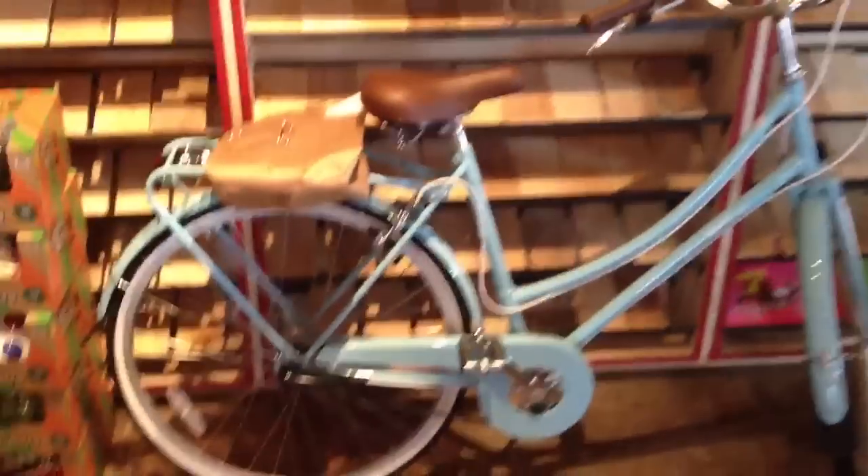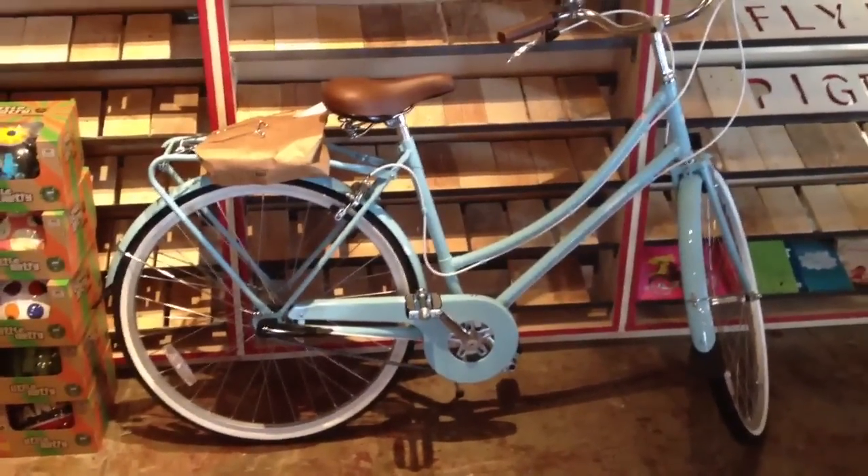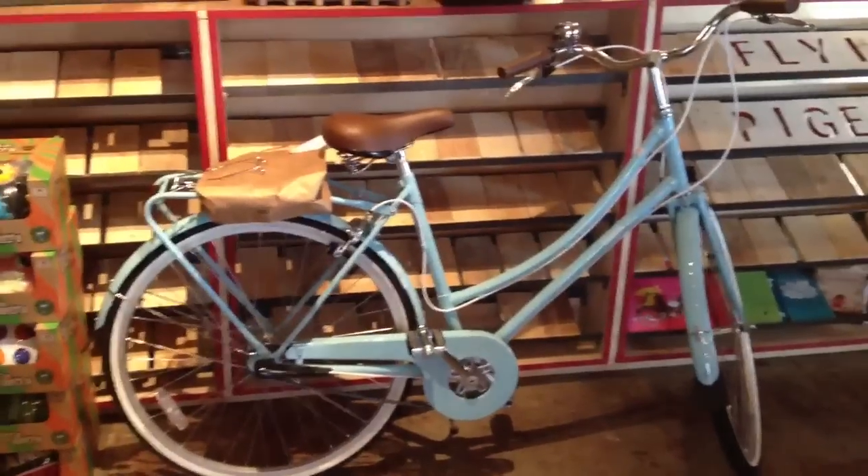We've also received a lot of Bobbins in sky blue, red, yellow, and kind of a darker aquamarine blue. And those are in three and five speeds as well.